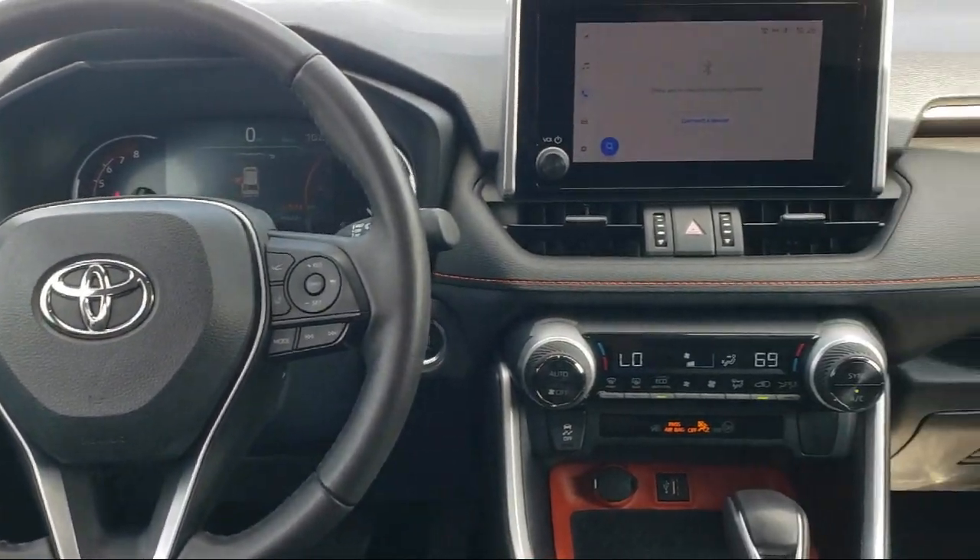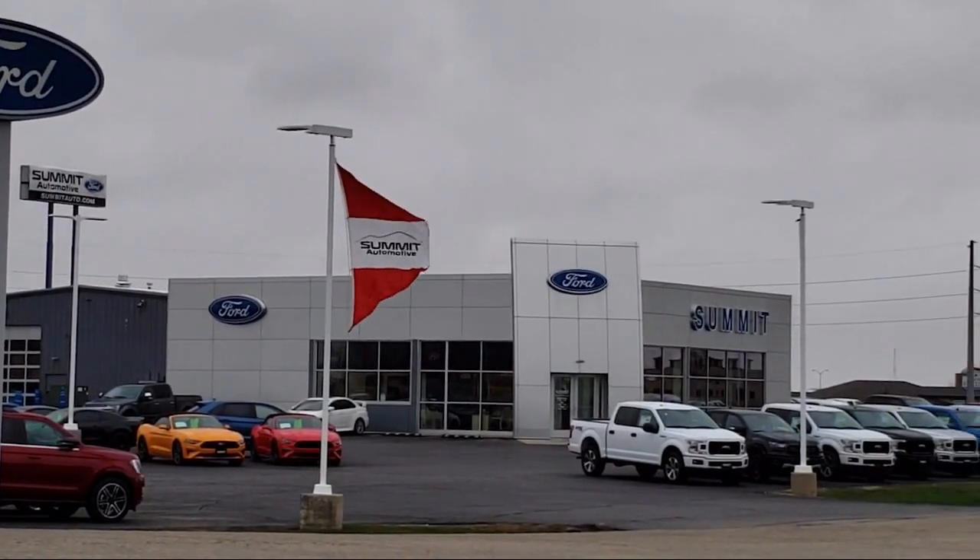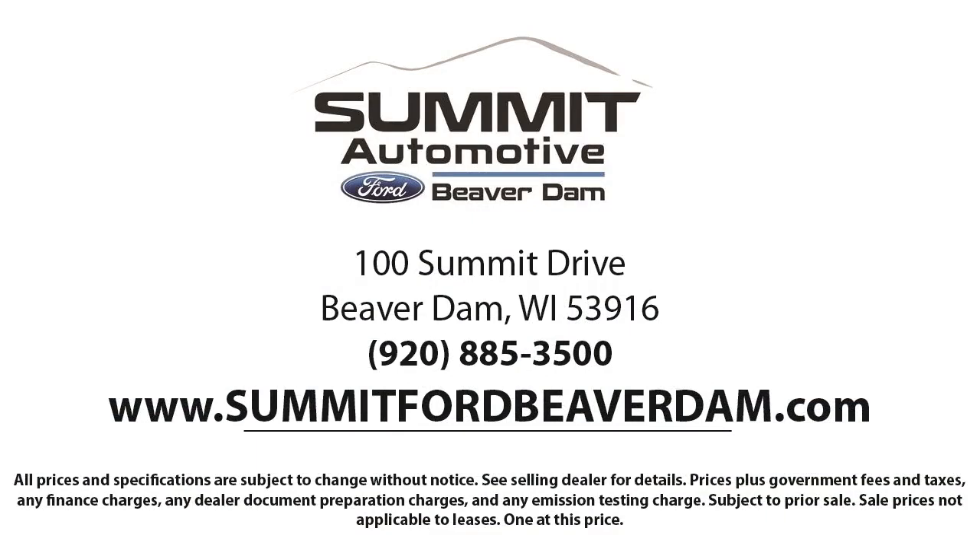It also features auto high beam headlamp control, steering wheel controls, alloy wheels, and keyless entry. And it has less than 50,000 miles on the odometer.